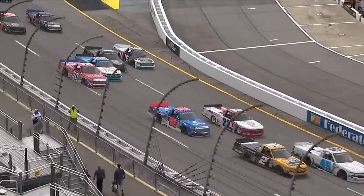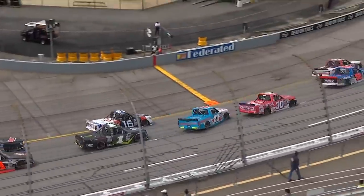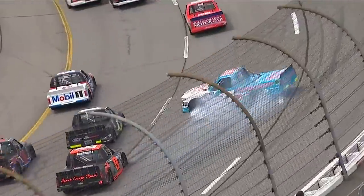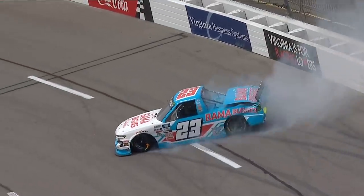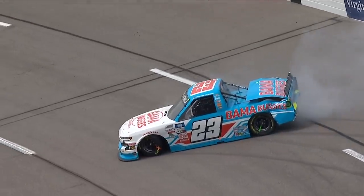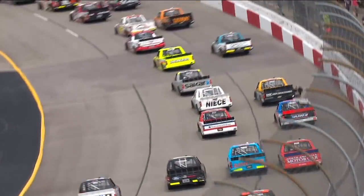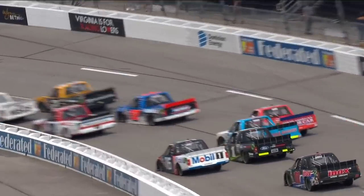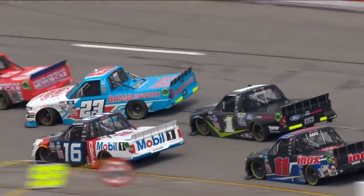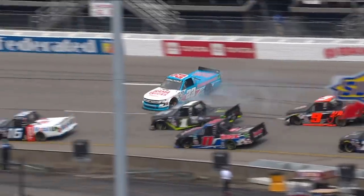He was running just inside the top 20 at the time. That was Haley Deegan in the 1 truck — been in a couple of scrape-ups, but she's managed to stay on the lead lap, doing a nice job. 20th, 21st position right now. Don't really pin this on her. She had to give a little bit of room at the bottom there for Austin Hill, and they just ran out of room. That's one of them racing deals there, Vance.